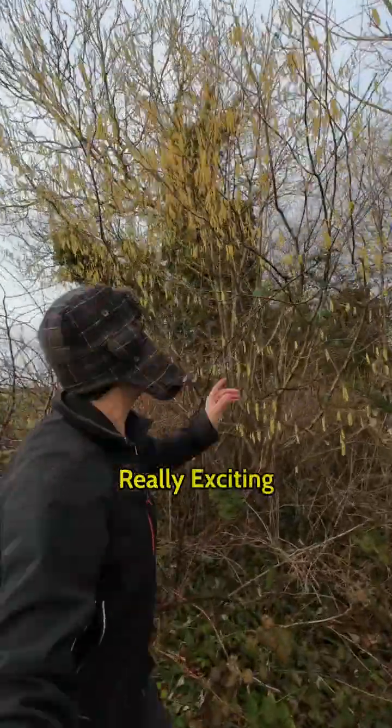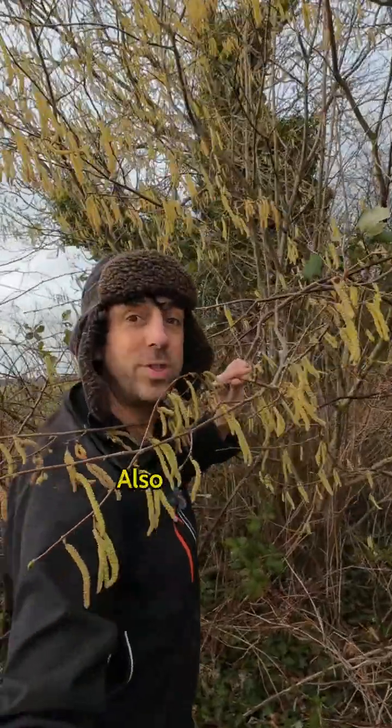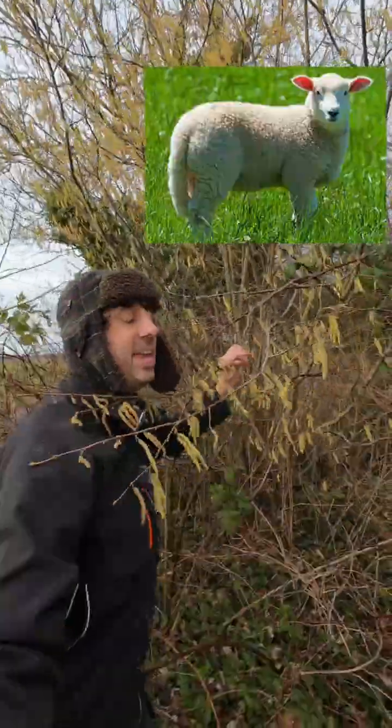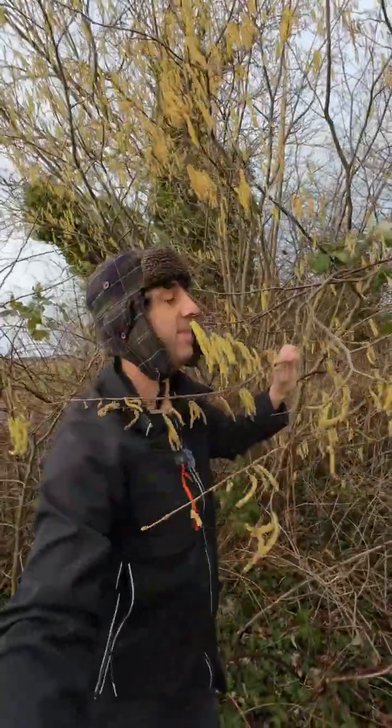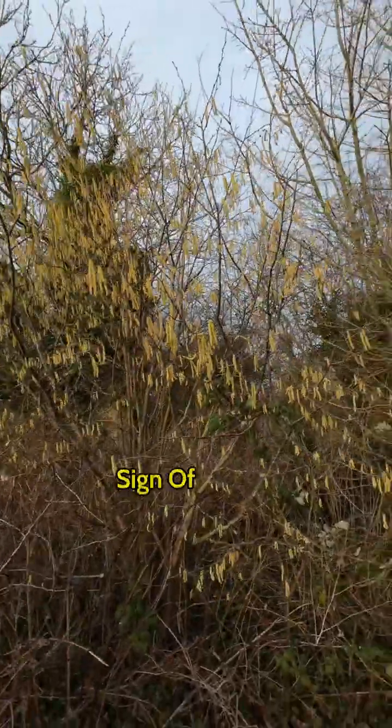Check this out, I've got something really exciting to show you. Look, these are catkins, also known as lamb's tails, and these are growing on a small hazel tree. They're hazel catkins and they're a classic first sign of spring.